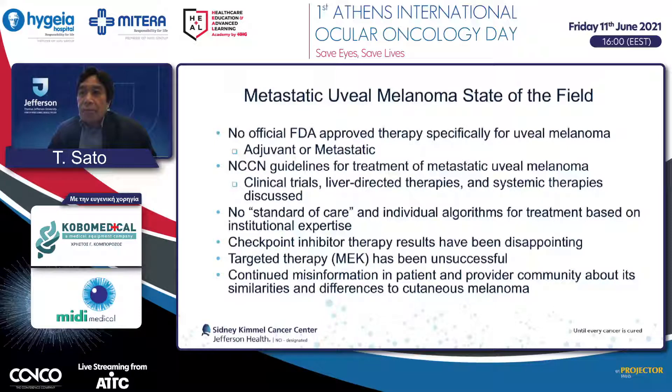This is the current consensus in treatment of metastatic uveal melanoma, especially in the United States. As of today, there is no FDA-approved medication. NCCN guidelines are not very helpful because they suggest going to clinical trials, or liver therapy and systemic therapy to be discussed. Different institutions offer different treatments, so patients can be confused. There is no standard of care established among experts. Unfortunately, immune checkpoint inhibitors, which work very well for skin melanoma metastasis, don't work for uveal melanoma metastasis, and MEK inhibitors have been tried with very disappointing results.